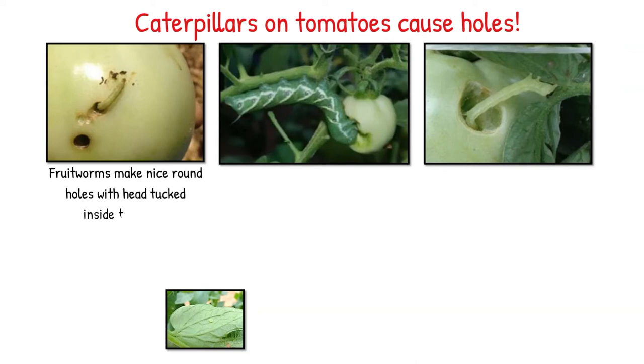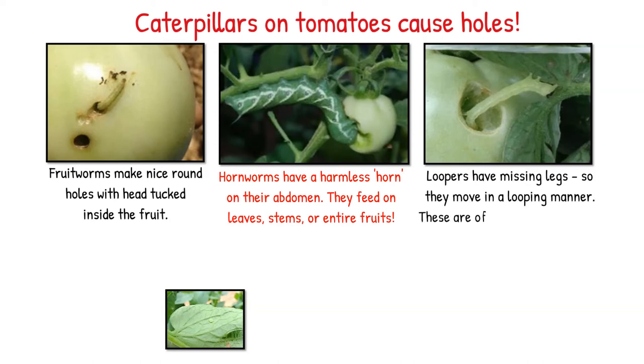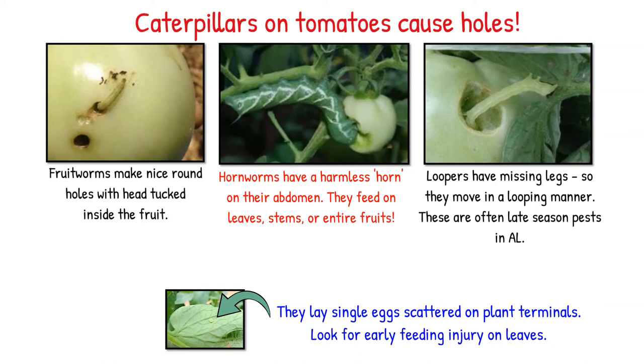Continuing with more caterpillars: fruitworms make nice round holes with the head dug inside the fruit. Hornworms have a harmless horn on their abdomen and feed on leaves, stems, or entire fruits. Loopers have missing legs, so they move in a looping manner. These are often late-season pests in Alabama. They lay single eggs scattered on plant terminals. Look for early feeding injury on leaves.